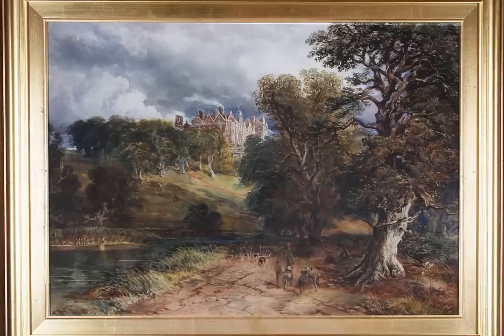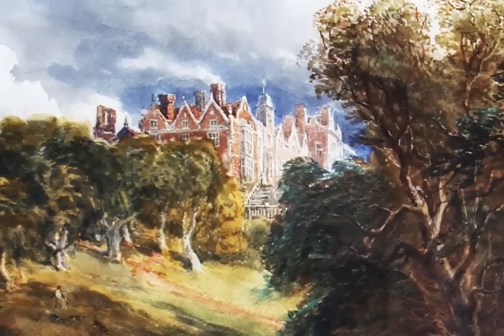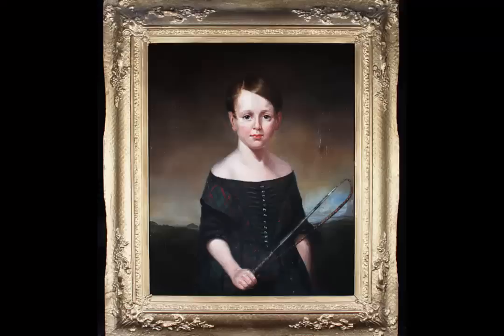Another one we have on offer is a watercolour by local artist David Cox Jr. Like his father before him, Cox was one of the most successful Birmingham watercolourists of the 19th century. Although the watercolour of Aston Hall we have here is unsigned, it is undoubtedly the work of David Cox Jr. It has excellent provenance coming from the boardroom of IMI PLC offices. A bargain at £400 to £600, this painting is a piece of local history in both subject matter and artist, as well as where it was hung before it came to Biddle and Webb.